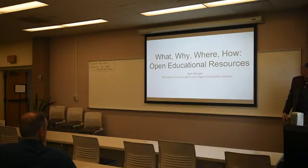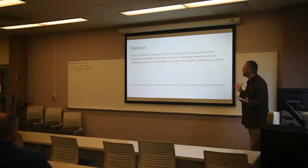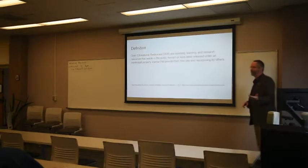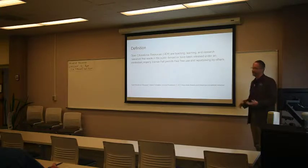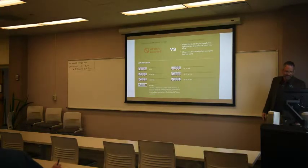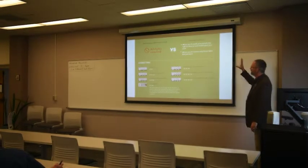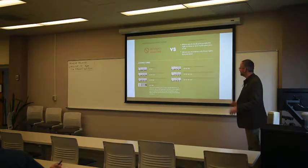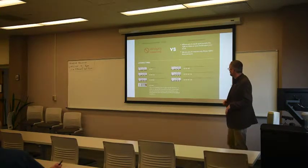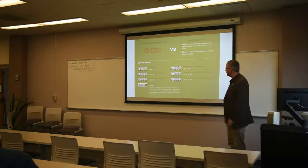This is just an introduction to OERs. So what are they? Teaching, learning, research resources. A lot of them are in the public domain. Most of them have actually been licensed for free use and repurposing. Creative Commons license gives various rights to reuse without asking for permission. So almost all of these allow you to take the work and reuse it. The ones with no derivatives are the ones that really have restrictions on how to use it.